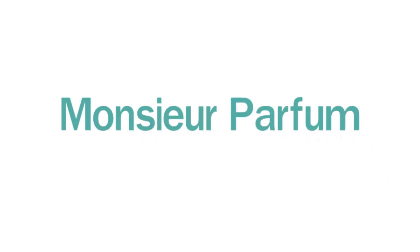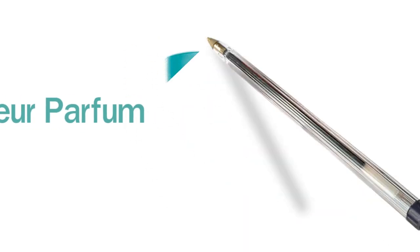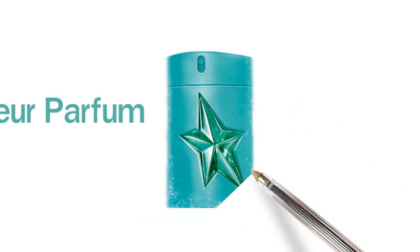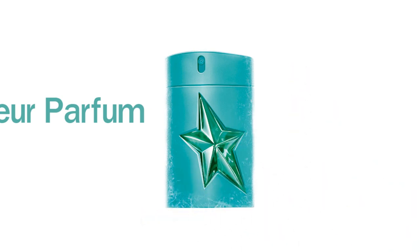Hi guys, I'm back again, it's me Monsieur Parfum. I'm here to do my first review, and it's from the House of Mugler — it's a new release from 2017, Kryptomint.